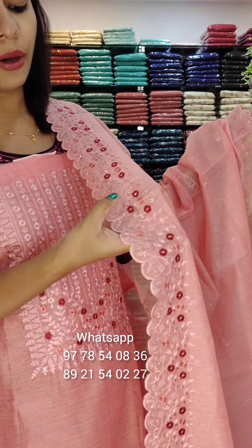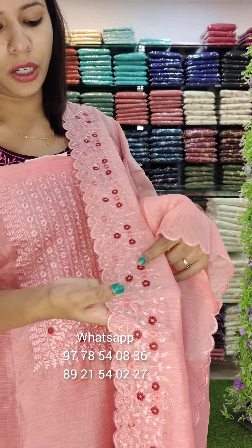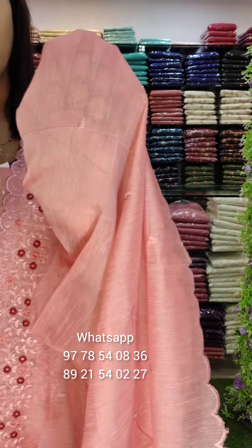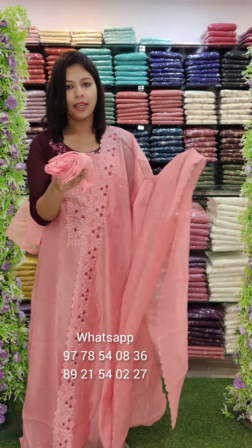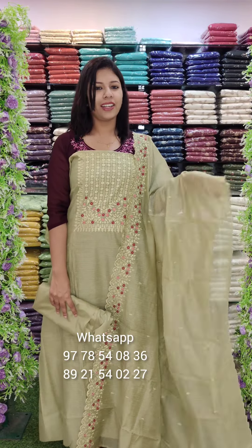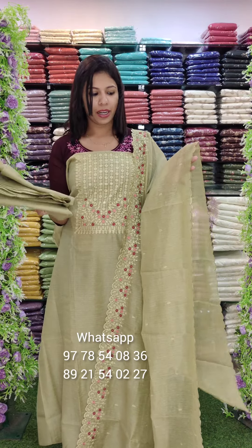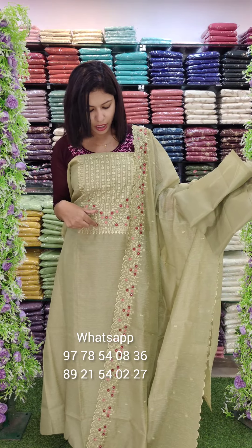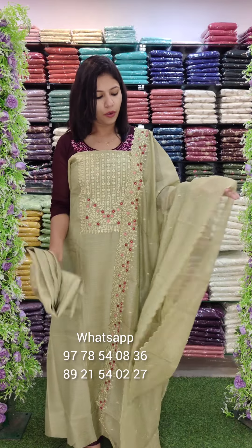Dark peach and maroon combinations — it is a same color combination. It is a small fabric.